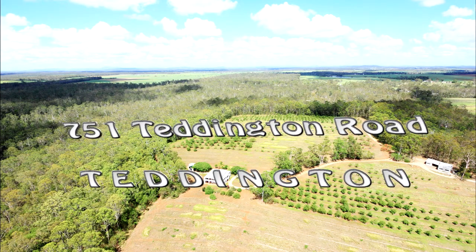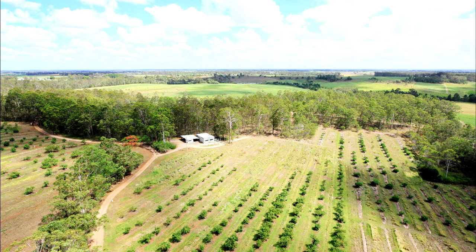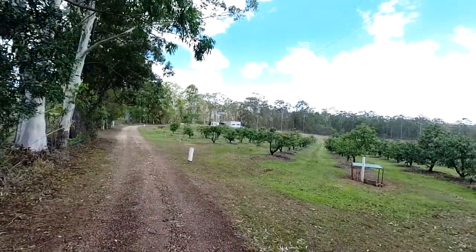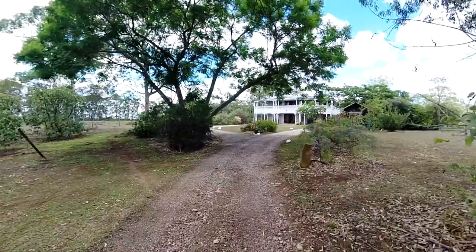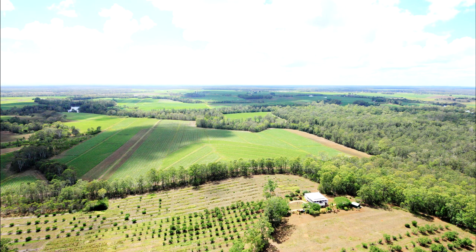The grand homestead on this 100-acre property was built to overlook the original 1700-tree avocado orchard and was protected by the bushland. The orchard is now more modest at around 400 trees, allowing the owners to continue their passion without the excess workload. However, the infrastructure is still in place if you wanted to increase the size of the orchard. The bushland remains as a fantastic buffer, giving total privacy and a home to numerous native fauna and bird species.